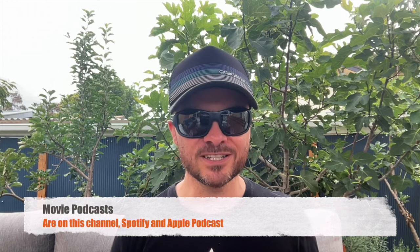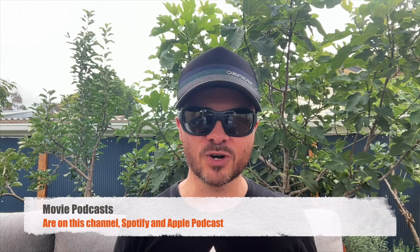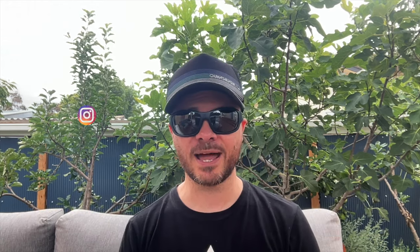I hope you've enjoyed that tour of my two-channel audio setup. Be sure to check out the separate videos where I give my thoughts on some of those components. If you need some company walking your dog, driving to work, or whatever you're doing, I do have movie podcasts on Spotify and Apple Podcasts. Thank you for watching and I'll see you next time.